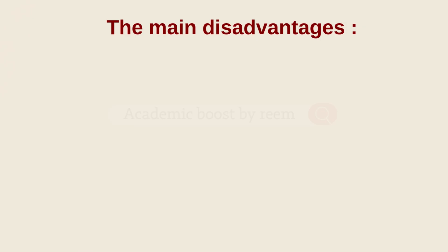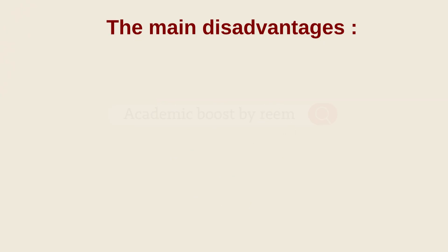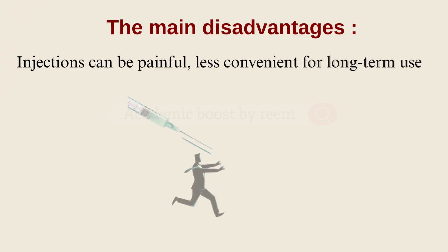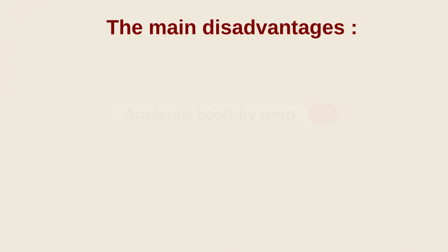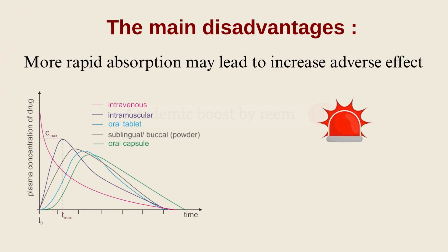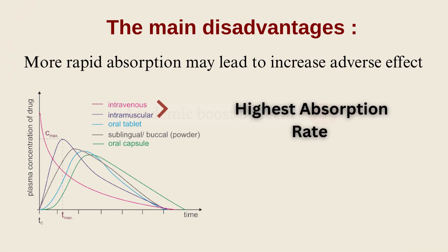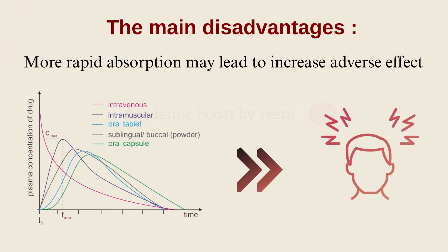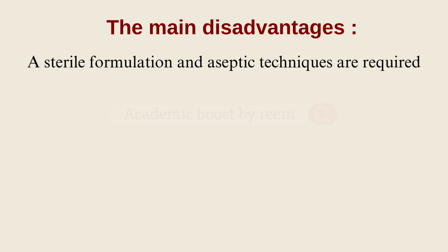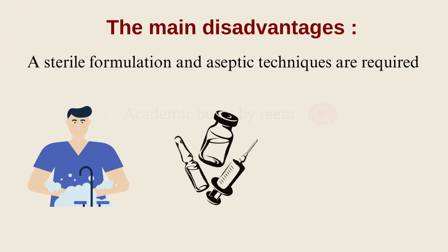To get the full picture, we also need to consider the disadvantages of using injections. First, injections can be painful and less convenient for long-term use, especially for patients with needle anxiety. Second, injections often lead to faster drug absorption, and while that's useful in emergencies, it can also mean a higher risk of side effects — IV followed by IM show the highest absorption rate and the highest risk of side effects. Third, they require proper technique and sterile equipment, meaning a trained healthcare professional is usually needed, with strict sterile packaging and handling requirements.